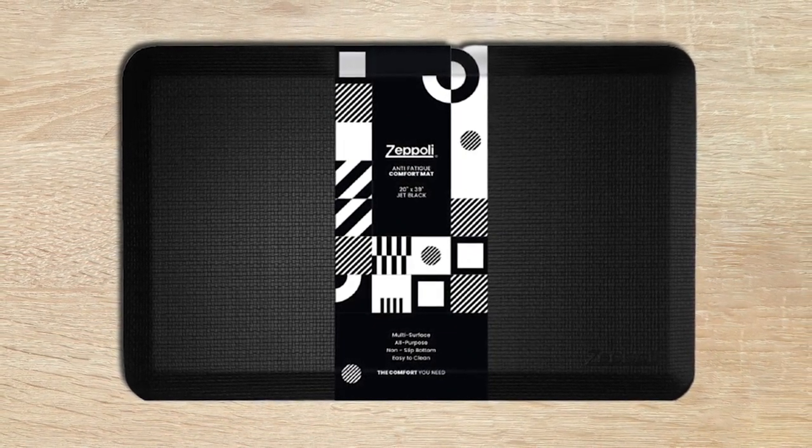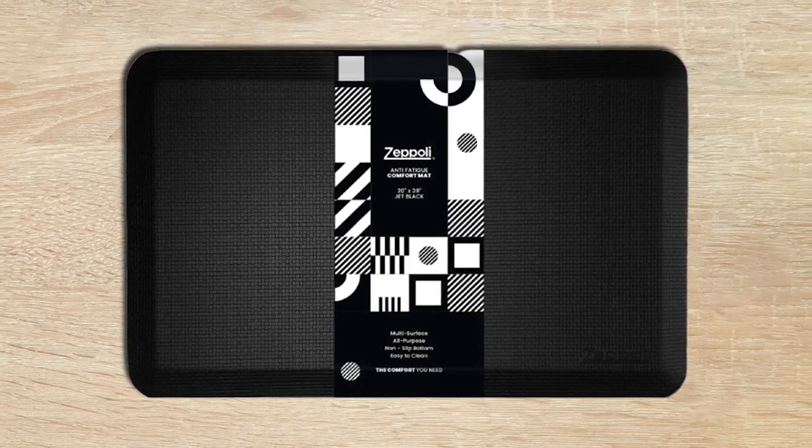It's also puncture and tear-resistant. It comes in a range of colors including black, burgundy and caramel brown.